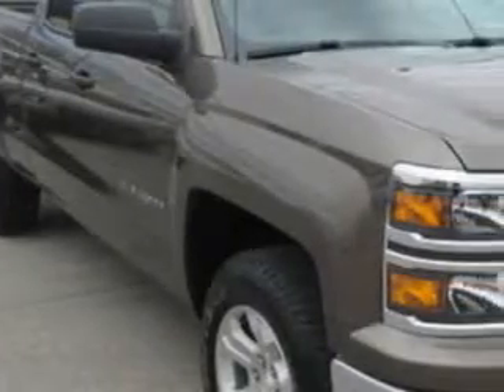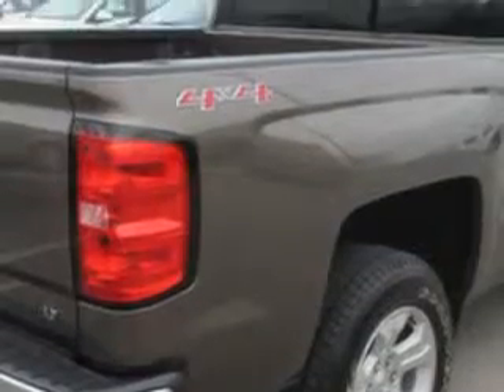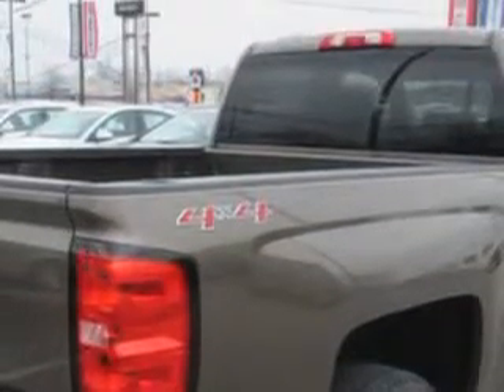Patriot Chevy Buick GMC knows you want more in a car. You expect the best from your vehicle. Imagine driving this brownstone metallic 2014 Chevrolet Silverado 1500 Double Cab 4x4, equipped with an 8-cylinder engine and an automatic transmission.